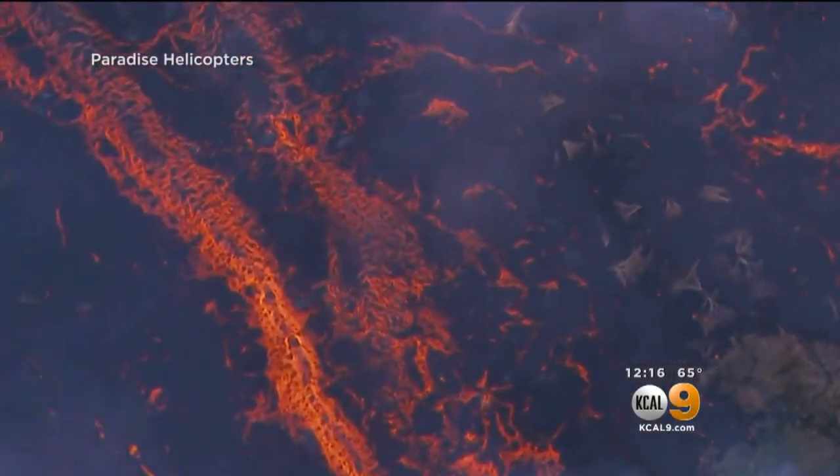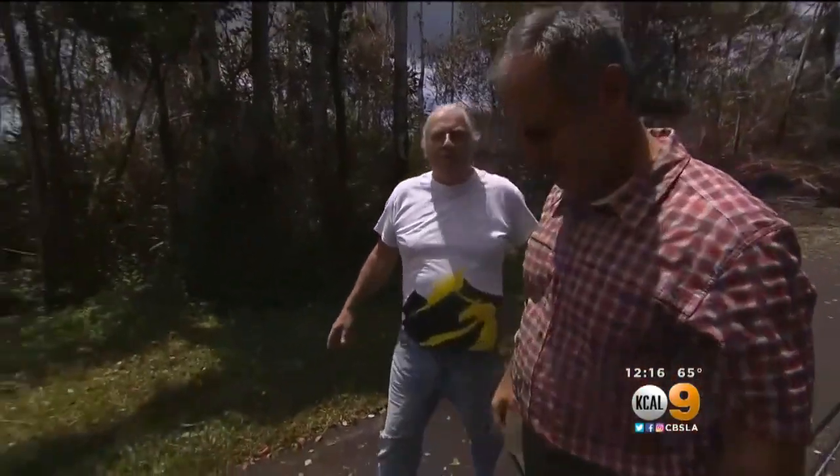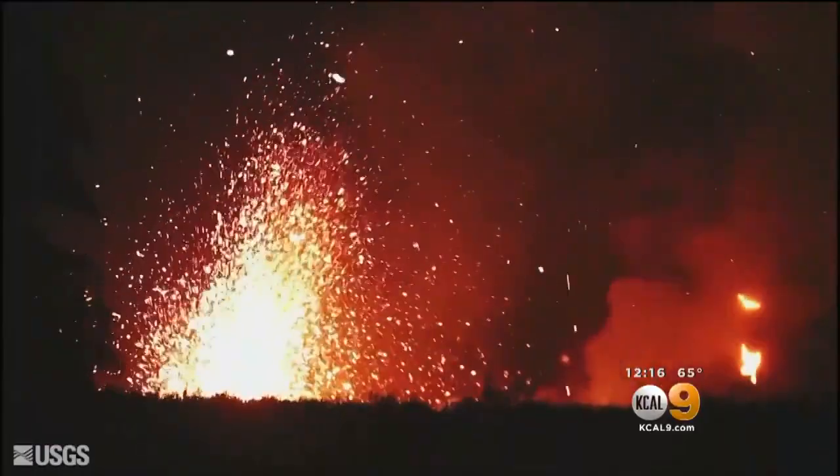Meanwhile, fissures spew more lava into neighborhoods like Leilani Estates, where some are still defying evacuation orders. "I have no fear for not getting out if something catastrophic could happen, but I don't believe anything catastrophic will happen." "Looks pretty catastrophic behind you." "Well, but I'm saying though right now, it wouldn't blow up and cause us to be running down the road. It would be real slow."